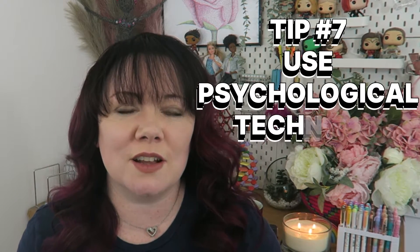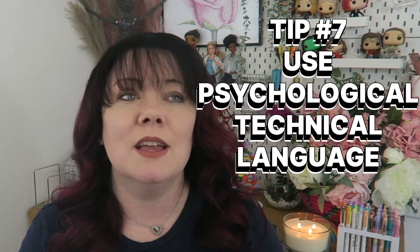Number seven, use psychological technical language. Immerse yourself in the language of psychology. Include precise terminology accurately and consistently in your response. Developing this rich vocabulary will allow you to articulate complicated concepts with ease and really show off the depth of your understanding.